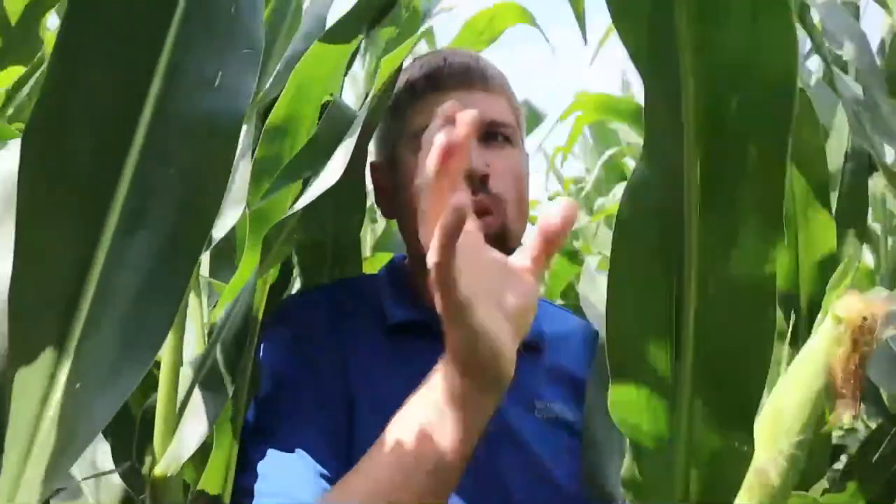You've got to remember for corn, anything above that ear leaf — the ear leaf on up — is what is supplying our sugars for that year. If we don't have those leaves to supply those sugars, we're going to see a yield loss.